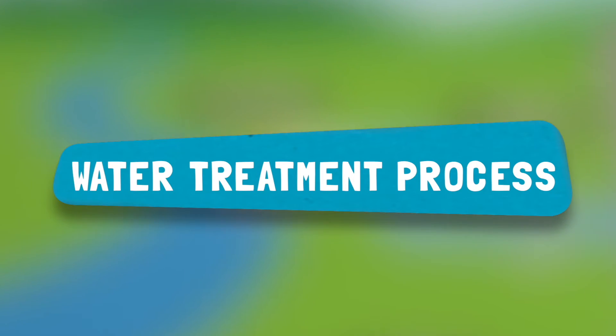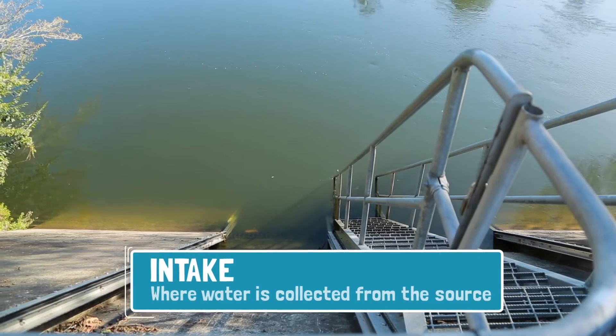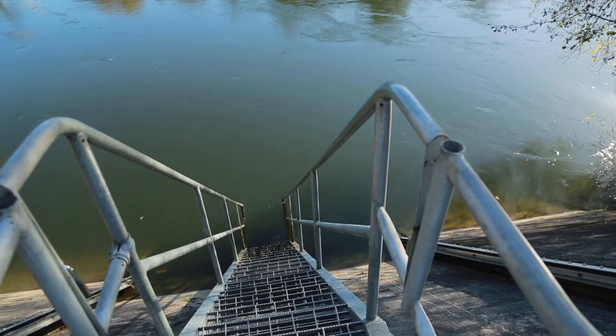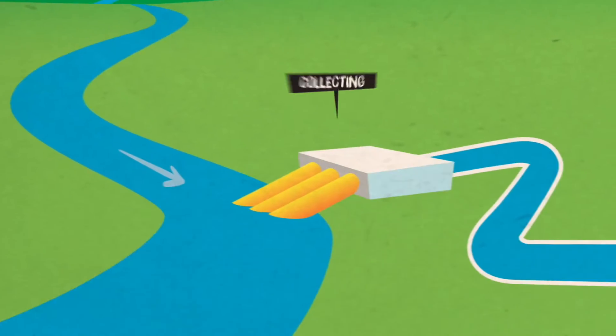We are going to check out the process that water takes from the source and makes it ready for us to drink. This is where the water is taken from the river — it's called the intake. The water comes through the metal grates. Their job is to stop large items like logs, branches and rubbish from getting in with the water and wrecking the treatment plant's machinery. This is the first part of screening.